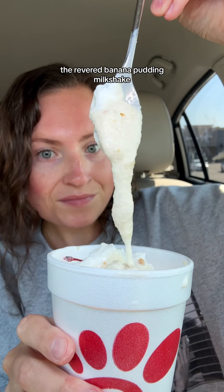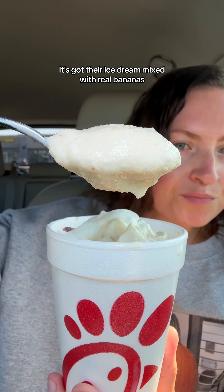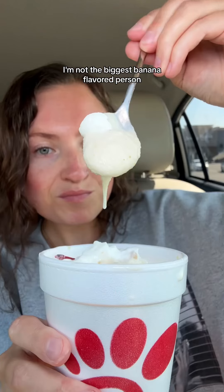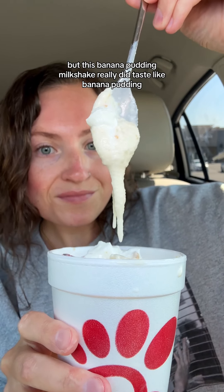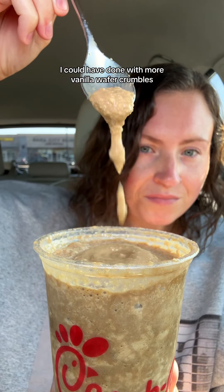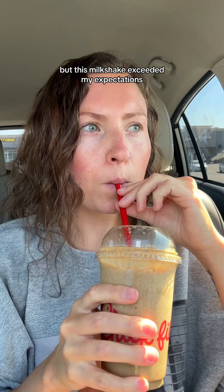First, the revered banana pudding milkshake. It's got their ice cream mixed with real bananas and vanilla wafer cookie crumbles. I'm not the biggest banana flavored person, but this banana pudding milkshake really did taste like banana pudding. I could have done with more vanilla wafer crumbles, but this milkshake exceeded my expectations.